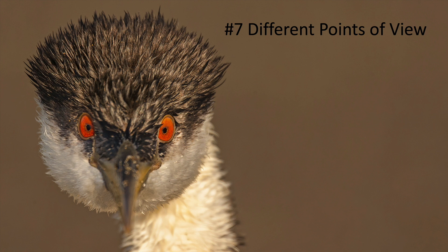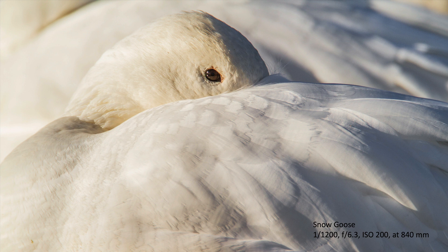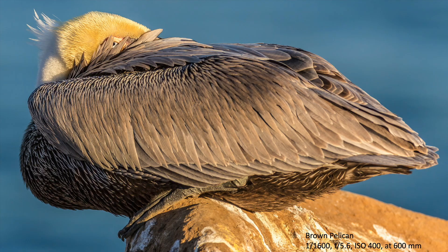Number seven to get a sharp eye and highlight in the eye: get a good point of view or perspective. Get eye level with the bird so you're looking into the bird's eye and can see the pupil and iris. In some ways we're trying to look into the soul of the animal by being able to look really deeply into the eye. If the eye is sharp and there's a highlight in there, people are going to connect with your photograph more — they're going to linger on it rather than pass over it because the eye is not sharp.